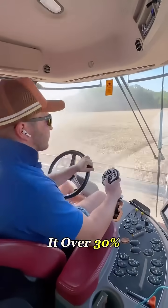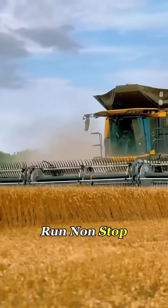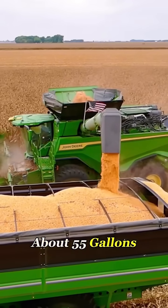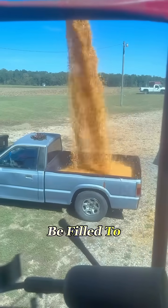This setup makes it over 30% more efficient than most traditional harvesters, and it can run non-stop for more than a dozen hours. Even the unloading speed is insane — about 55 gallons per second. In just a few seconds, an entire truck can be filled to the brim.